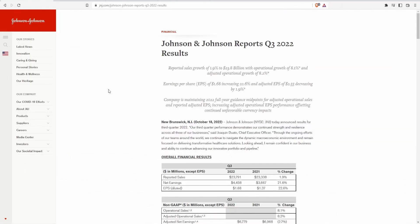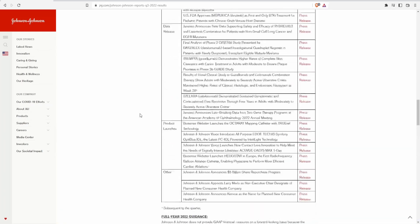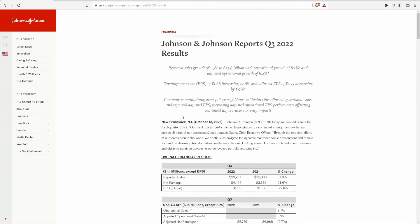I'm over here at the earnings report for Johnson & Johnson Quarter 3 2022. I'll have the earnings report website linked in the description below if you'd like to read it — it is very lengthy as all of them are — but today I'm just going to go over a couple of key points: the overall financial results and their statements.